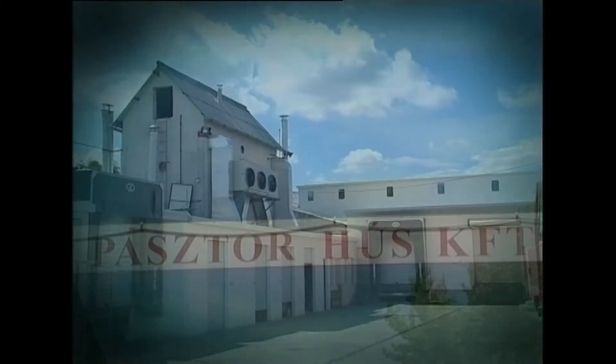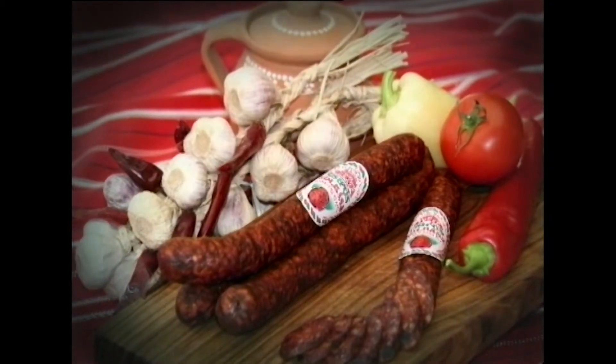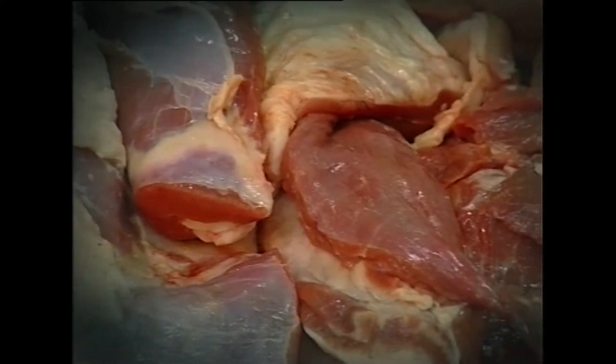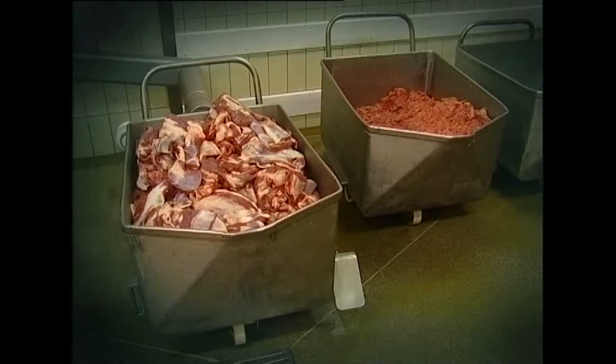A Pásztor Hús Kft. Tóth Csípős Kolbász terméke egy tartós húsáru. Az alapanyagok között meghatározó a só és a marha hús.